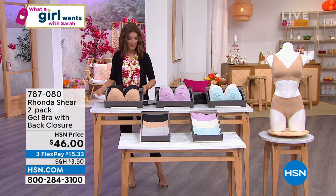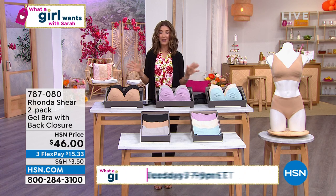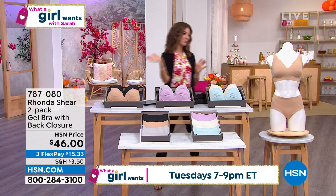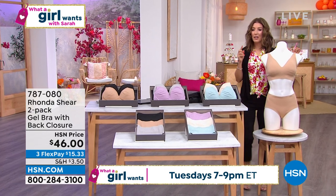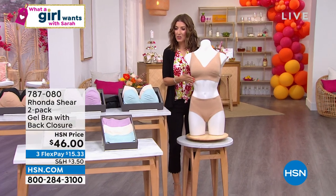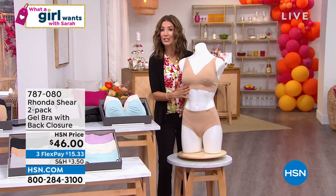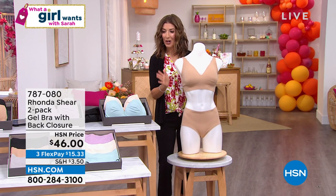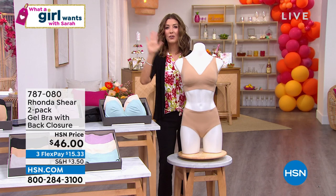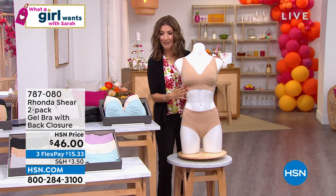So guys, sorry — it's time to take a break, grab a beer. It's just us girls for the next few moments, because we have to talk about one of the newest innovations in bra technology. It's called the gel bra. It's from Rhonda Shear — she is the queen, the pioneer of intimates and shapewear. No one else is doing what she's doing. We're going to offer you a two-pack today, and with this incredible purchase, you're going to throw your underwire bras away. There's a better way than an underwire.